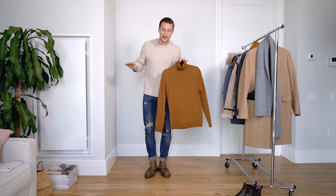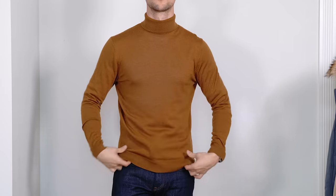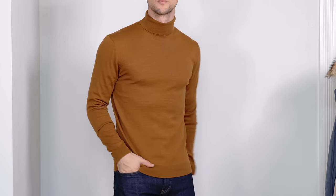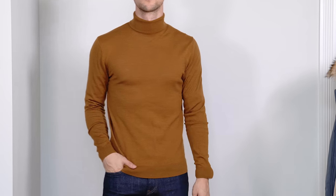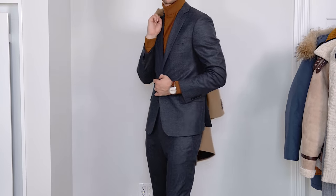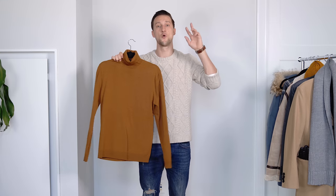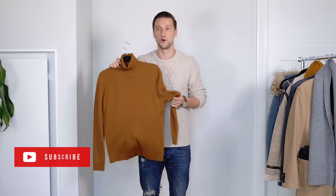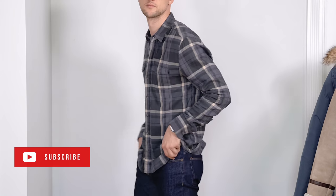Next up, this replaces the dress shirt for me in many cases during winter. Turtlenecks can be fairly thin, like this one, so they fit really well underneath other things including a suit. It's a really warm and stylish option to swap out a dress shirt for a turtleneck. In the deepest of winters when it's cold outside, this is basically what I wear with most suits.